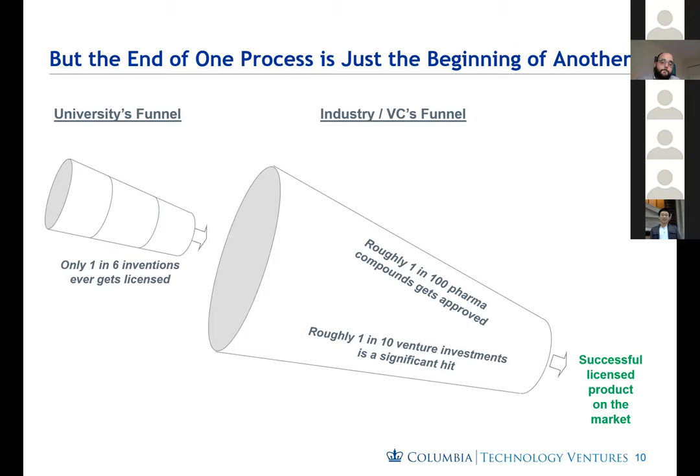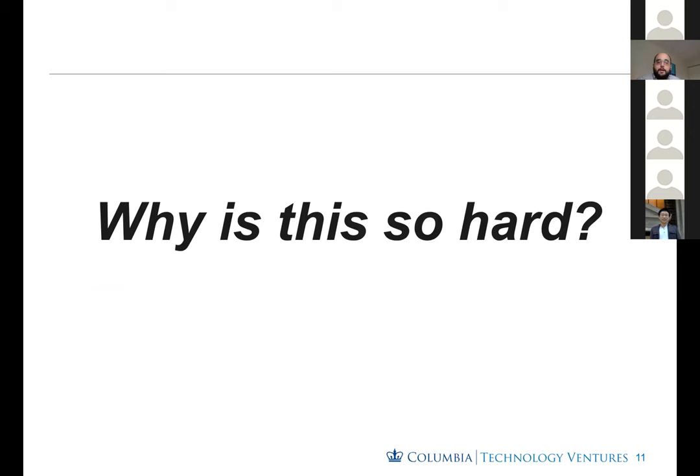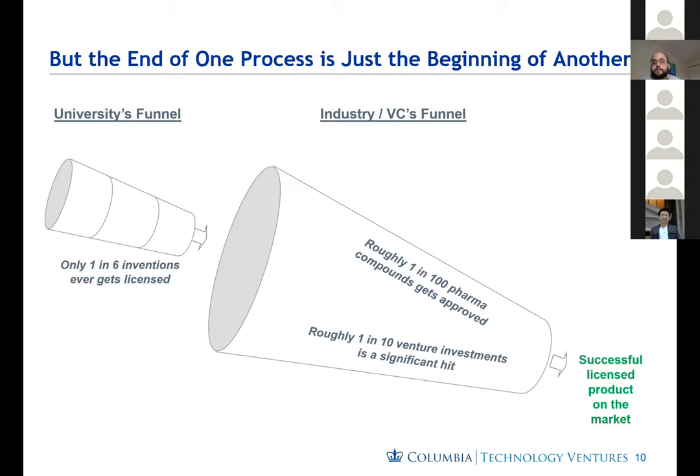It's important to keep in mind that the end of the process of Columbia licensing a technology or spinning out a startup is really just the beginning of a new process. In our internal university funnel, only about one in six inventions ever gets licensed. From that point, it begins the process of product development. Roughly only 1% of pharma compounds ever get approved, and only one in ten venture investments is a significant hit. So of the few inventions in our portfolio that do get licensed, there's an even narrower funnel of what actually becomes a successful product.